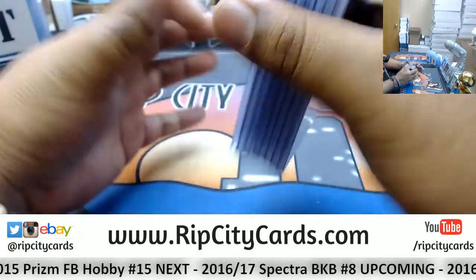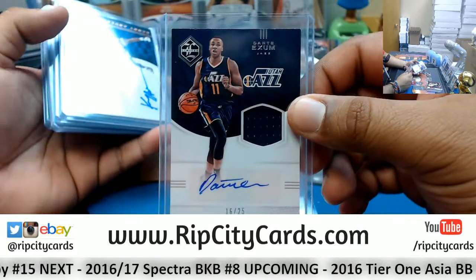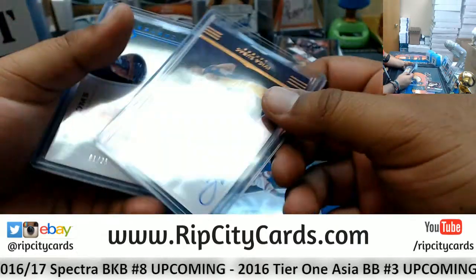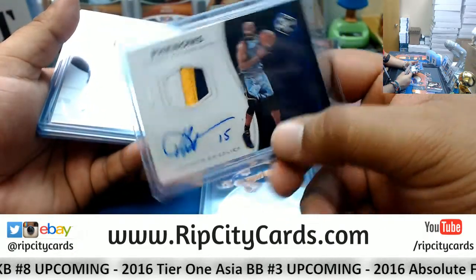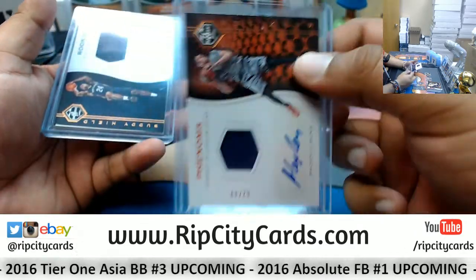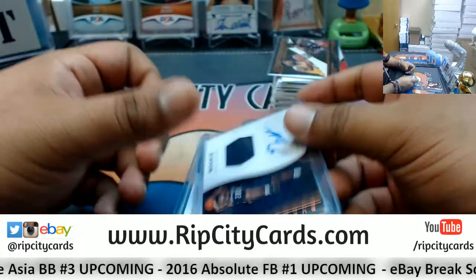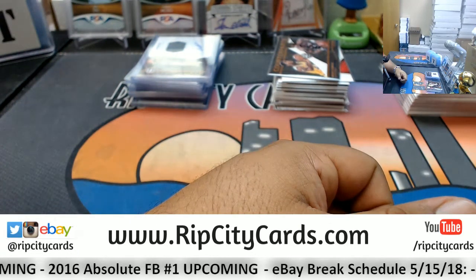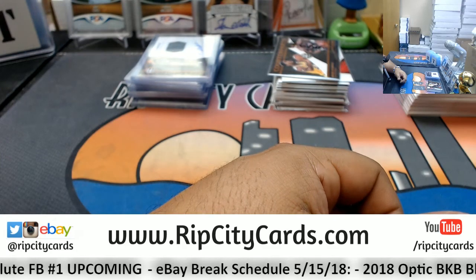And now let's do the recap of our autos. So we got Dwayne Wade Bulls, Dante Exum Jazz, Kenny Anderson Nets, Ivaka Zubak Lakers, Vince Carter Grizzlies, Gary Harris Nuggets, Alex Len Suns, and Buddy Heald of the Pelicans. And that was the break - 2016-17 Limited Basketball half case number 11 eBay break. Thank you very much, we'll get that out to ya.